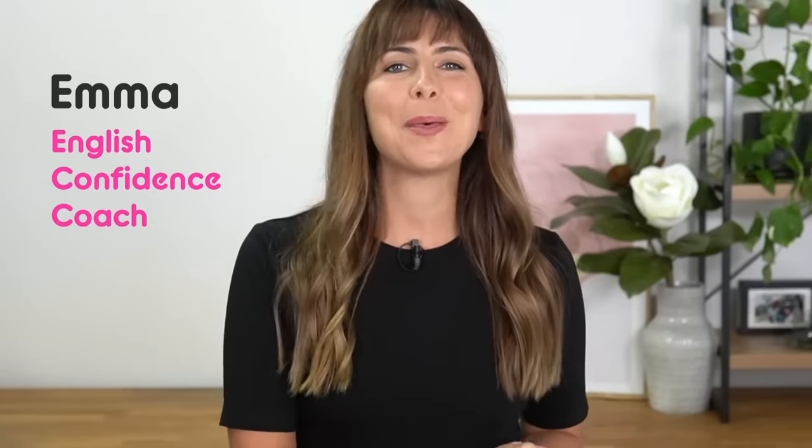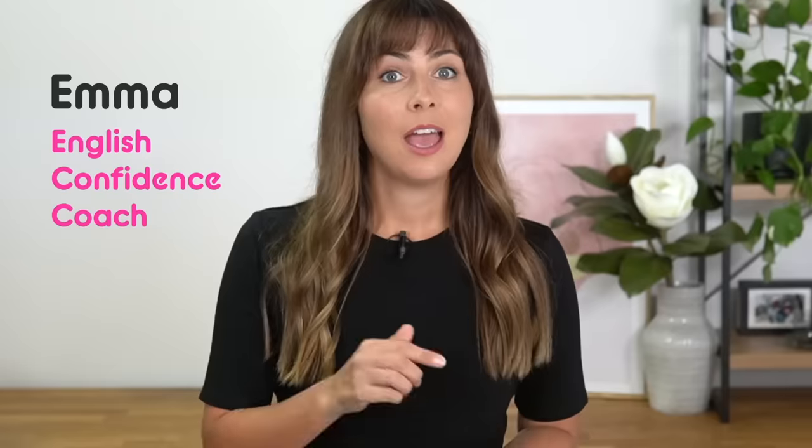Well hey there! I'm Emma from mmmEnglish. Right now I'm here to help you with your pronunciation and your speaking skills. You're going to speak with me. We're going to practise speaking together using a dialogue that I've written. You say one line and then I'll say the next line, just like we would if we were having a real conversation together, you and me.